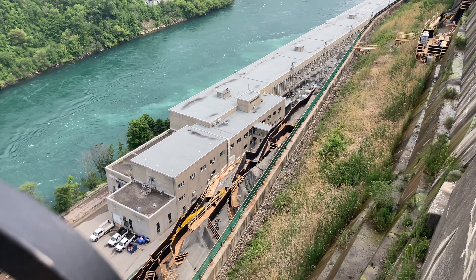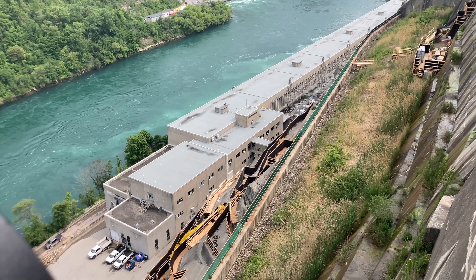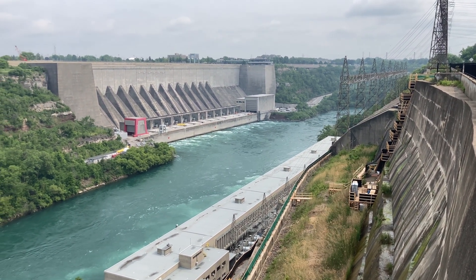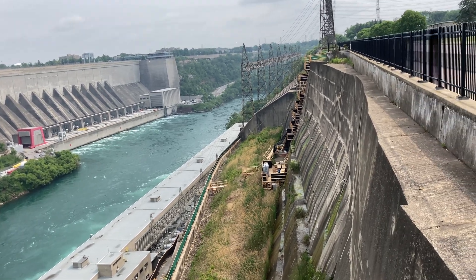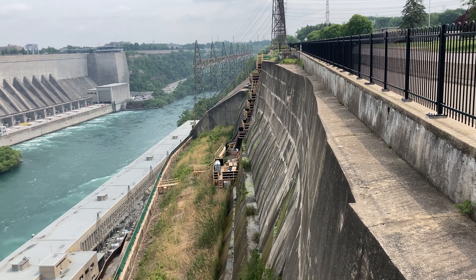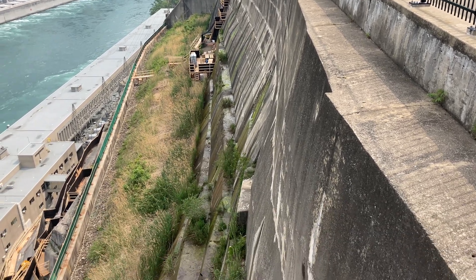Directly below here you can see the Adam Beck 2 generation plant, with the Moses plant in the background. On this retaining wall you can actually see some of the work being done to fix it — this cliffside wall, as water literally seeps out of it.